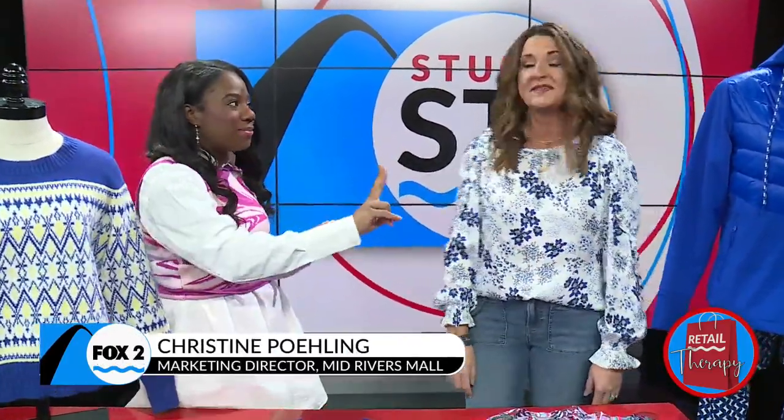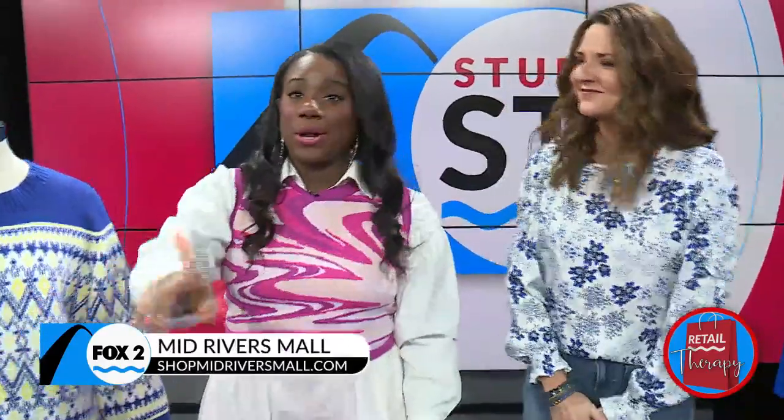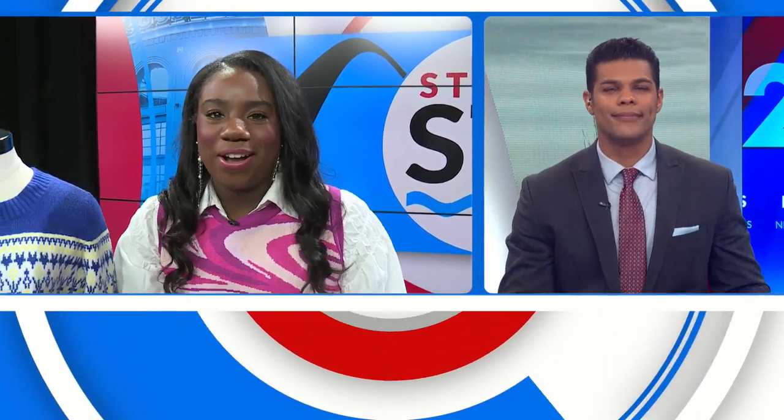We have two more items to get to, but before we do that, we're going to get you up to date on your news headlines. We're going to send things inside our studio with news anchor Ty Hawkins. Hey, Ty.